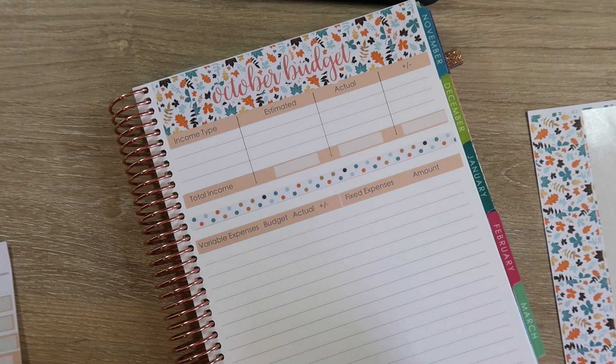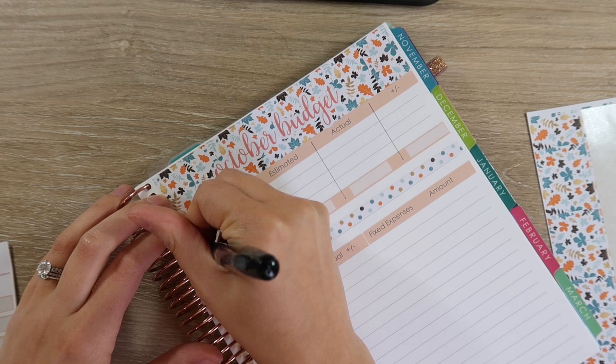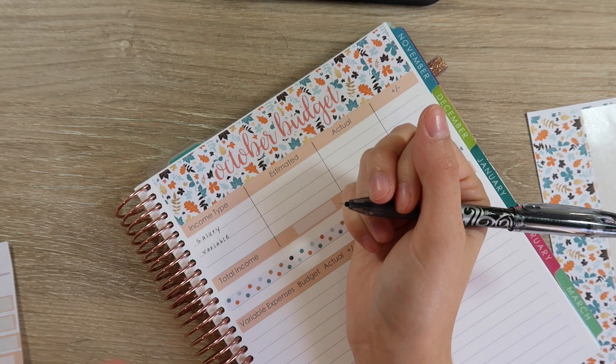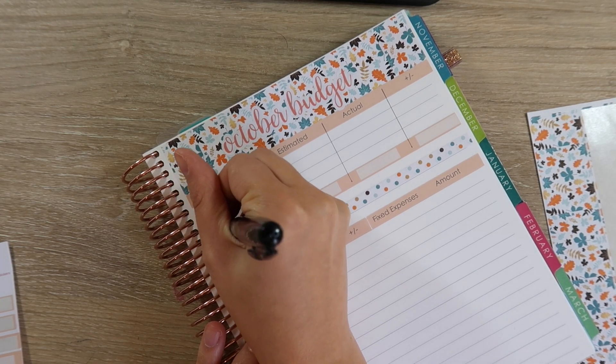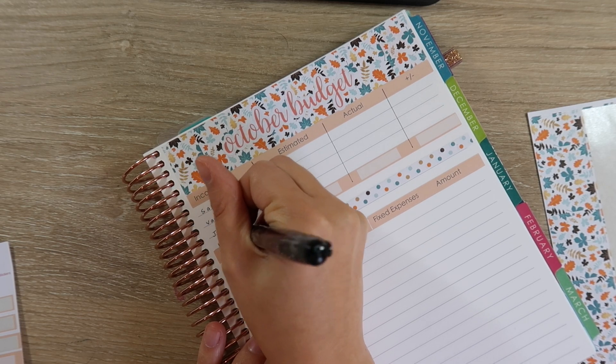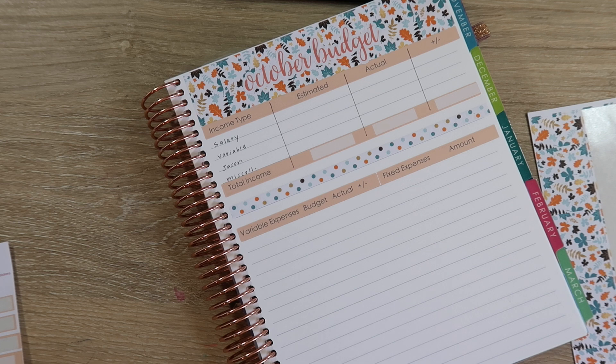First I have income, which is my salary. I also have variable income, and I use a variable income tracker that gets set up with my cash dividers. Then we have Jason's income. And I like to have a miscellaneous category for anything that randomly comes up. In terms of variable expenses, these are just things that come in every single month where the amount is not certain — a lot of these are utilities, as well as groceries and gas, which change every month. Then some of our fixed expenses are just things that are exactly the same every single month.